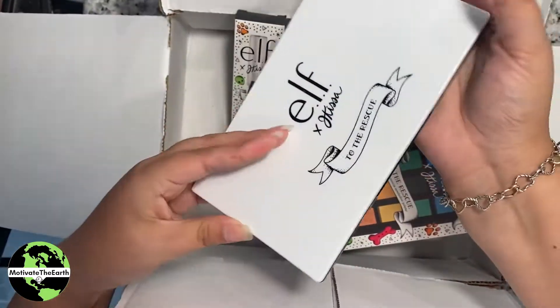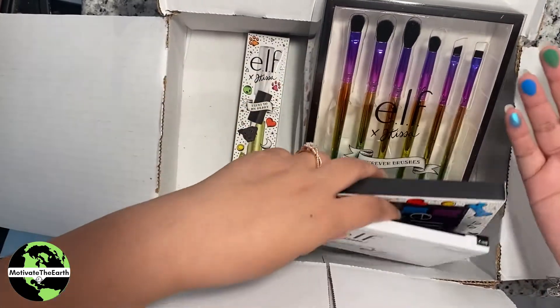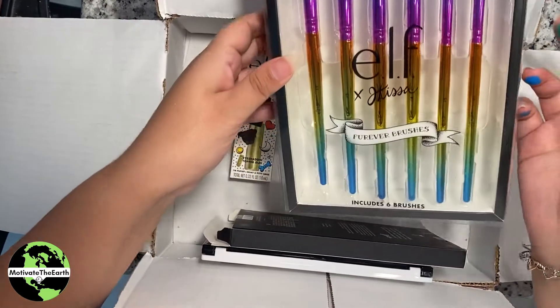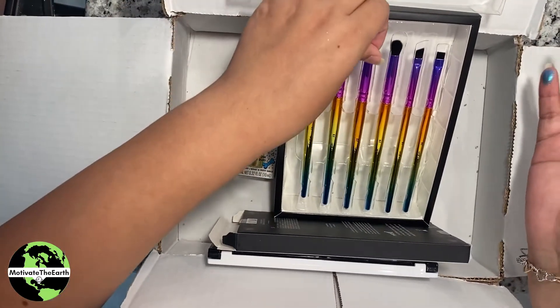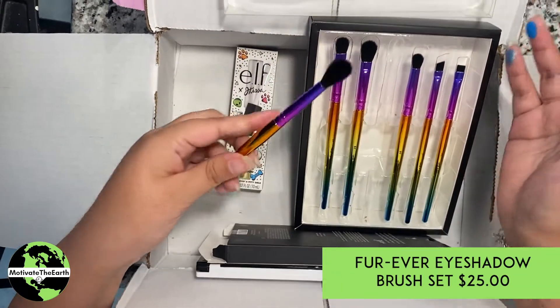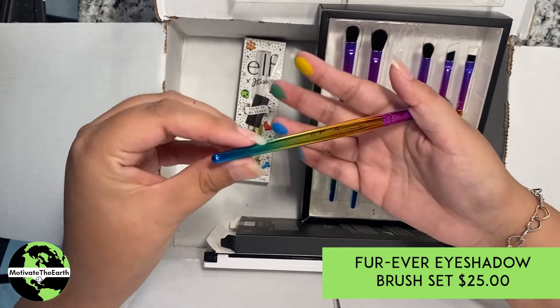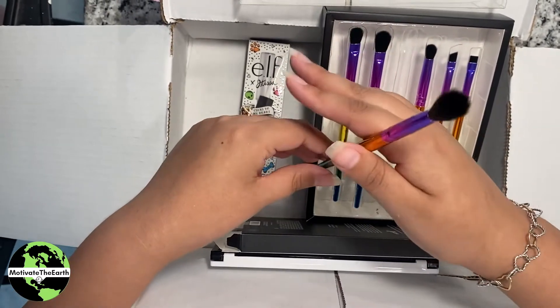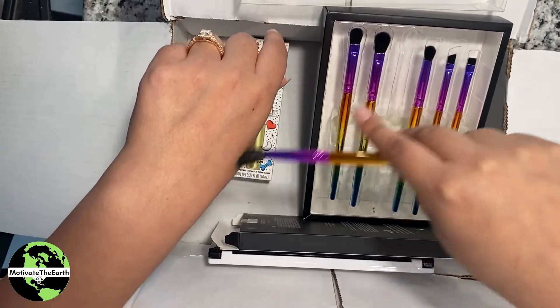These brushes — I saw the demo on YouTube and they were pretty amazing. I like the price of them and I like how they have the rainbow aesthetic. Everything has the ELF x JKissa branding, which I love in collaborations — I like to look at it and know exactly which collab it came from.